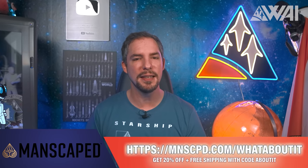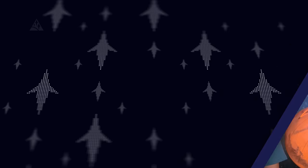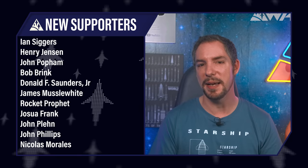Today's supporter shoutout goes to Bob Brink, Donald F. Saunders Jr., Rocket Prophet, John Plein, John Phillips, Nicolas Morales, Morgus Le Magnificent, Chris Jensen, and many others! Thank you all so much for making our dreams come true, for helping us so much, and for being there as friends and advisors alike! Without you, there would simply be no What About It! Enjoy this ad-free and early release, come join us on our supporter-exclusive Discord server and chat with the team and me. You're most welcome, and we all thank you from the bottom of our hearts. You rock!